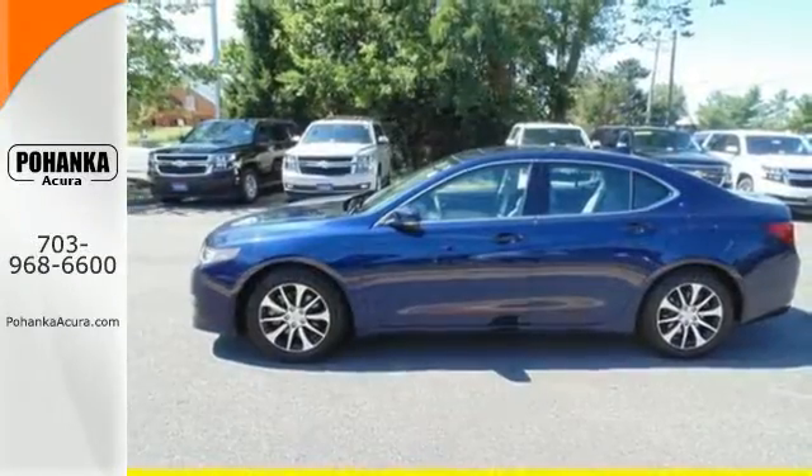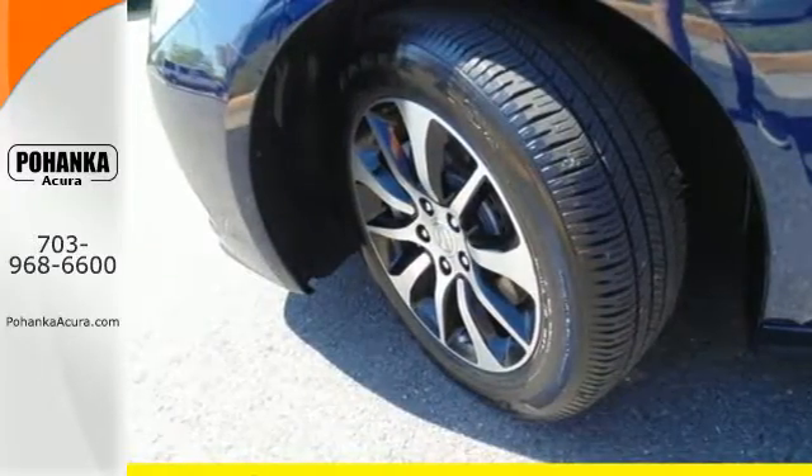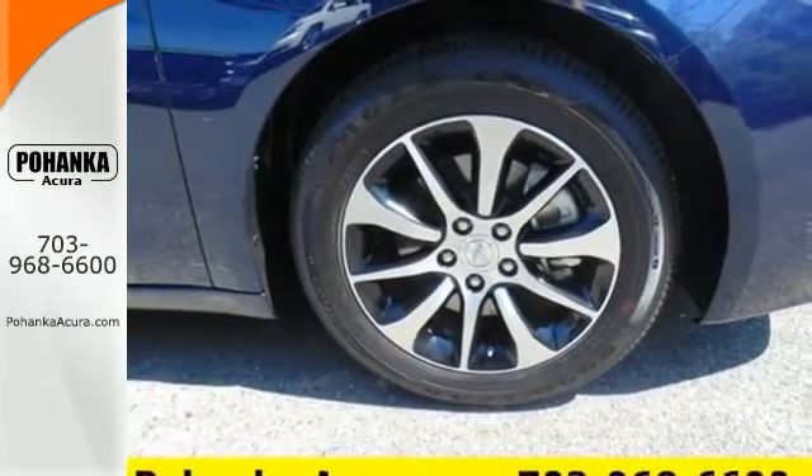Siri Eyes Free technology helps you make the most of your time on the road, while heated seats with memory settings, dual-zone climate control, and a moonroof keep it relaxing. Substantial power comes pleasantly balanced in this thrill ride.